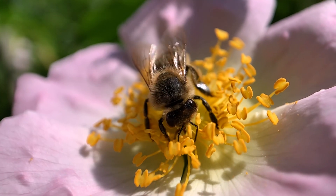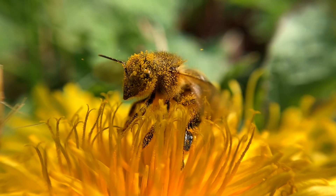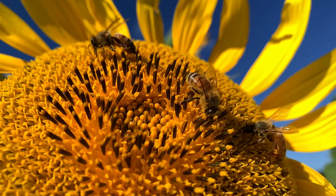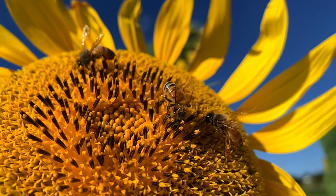Here's a honeybee visiting a flower. The tiny pollen grains stick to their hairy bodies very easily, and this allows them to pollinate up to 5,000 flowers in a single day.